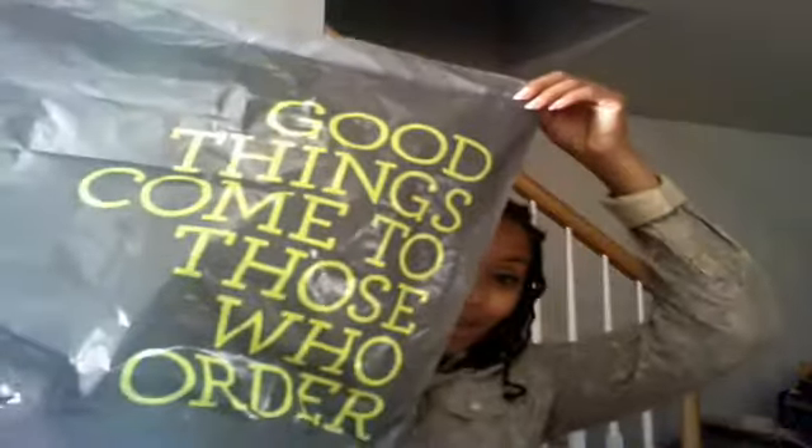So I went over to Charlotte Russe, and my package came today — good things come to those who order, okay? Let me show you what I picked up. So I didn't get the $9.99 sale deal; I actually bought mine online. The first one I got is sassy, y'all, but I love it.